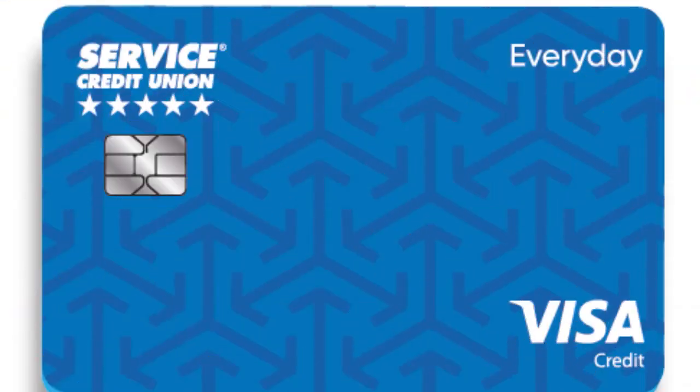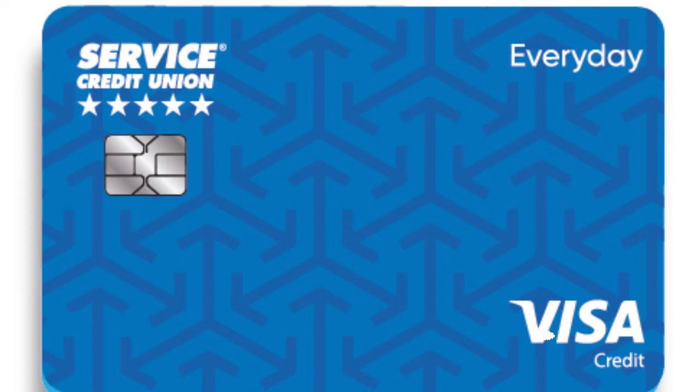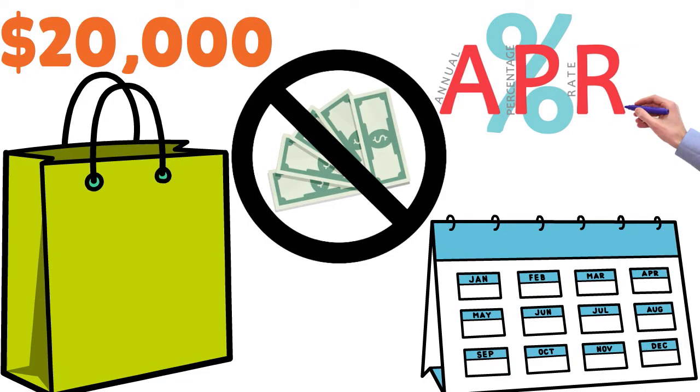Number 3, we have the Service Credit Union Visa Everyday — score 9 over 10. This card is great if you have low, poor, or fair credit and are trying to establish your credit. They give you a 0% intro APR for six months on purchases and balance transfers. The card is generous with limits — up to $20,000. It has no annual fee and no hidden APR increases for late payments.